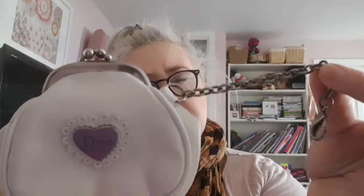Still in the little mailer — it's a vintage Christian Dior coin purse, or you can use it as a handbag charm as well, because there's the little lobster claw clasp on it.